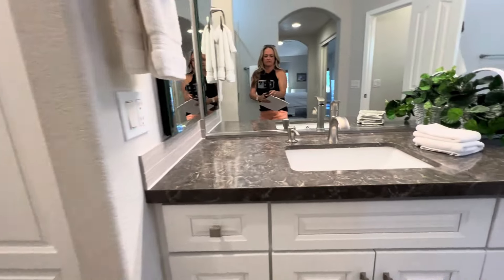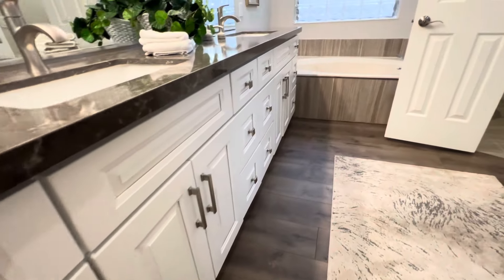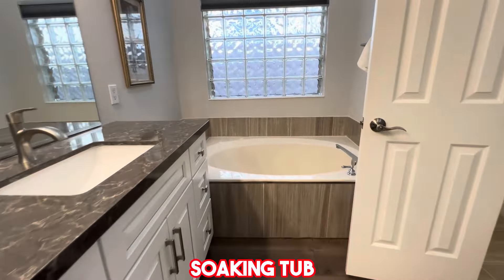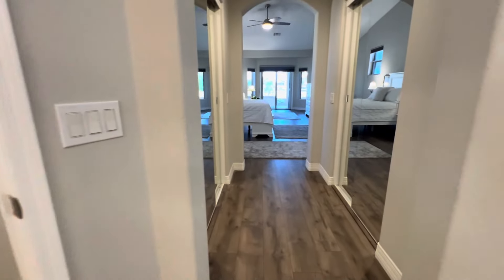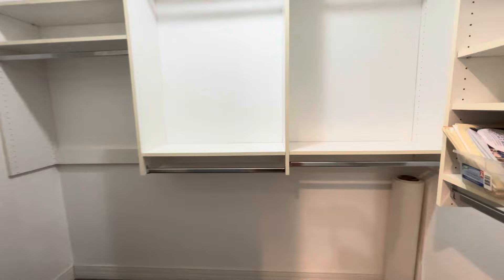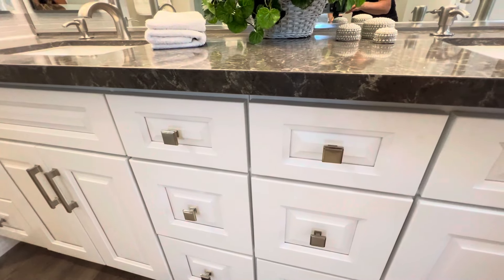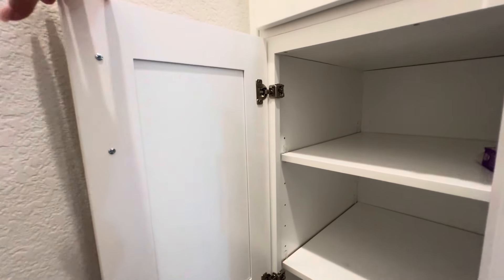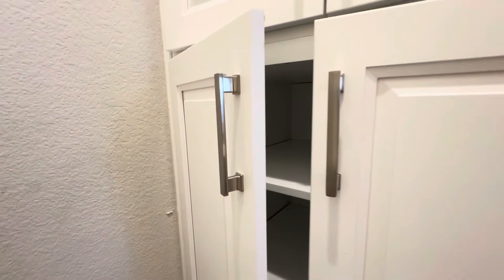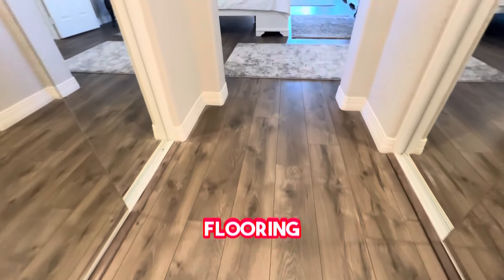Tons of storage in here. Dual vanity, soaking tub. The drawers have soft close. These are not your typical particle board cabinets — these are high-end cabinets all throughout the house. Here's that beautiful flooring again.